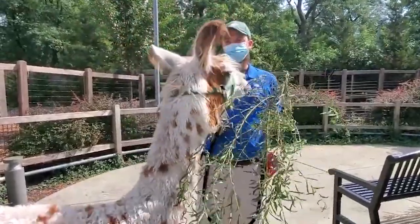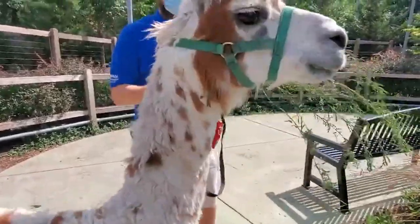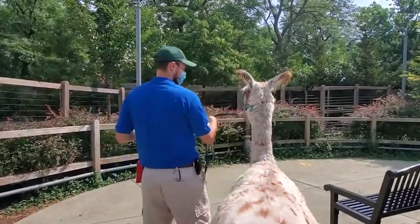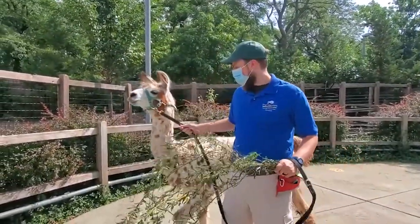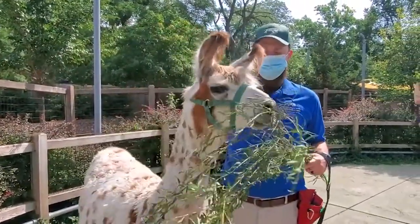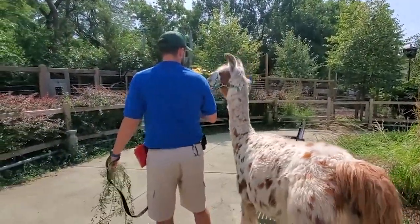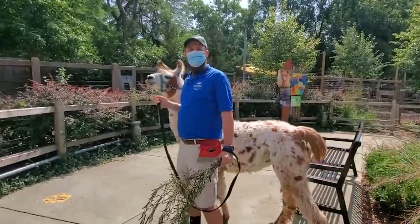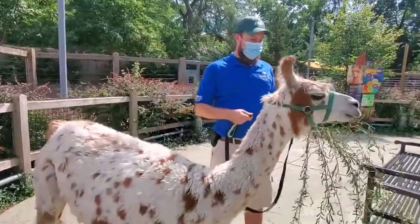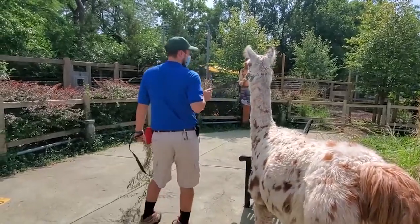As part of our training, as you can tell with Lucy and Cinnamon, both of them are wearing halters right now and we're walking them around with a lead. All of this is voluntary with our llamas — they are trained to actually walk voluntarily and stand for us. That makes it a lot easier for us to take them out for programs. We spend a lot of time training them to stand and comfortably put on a halter, and then rewarding them with some of their favorite treats such as oats, so they'll stand there and let us clip on their lead.